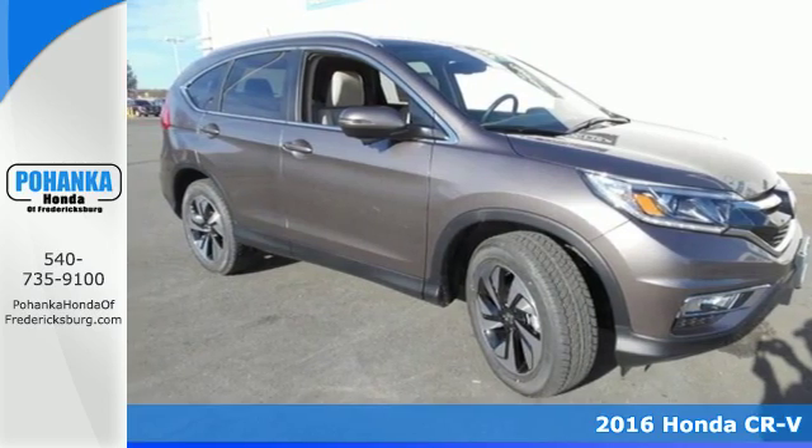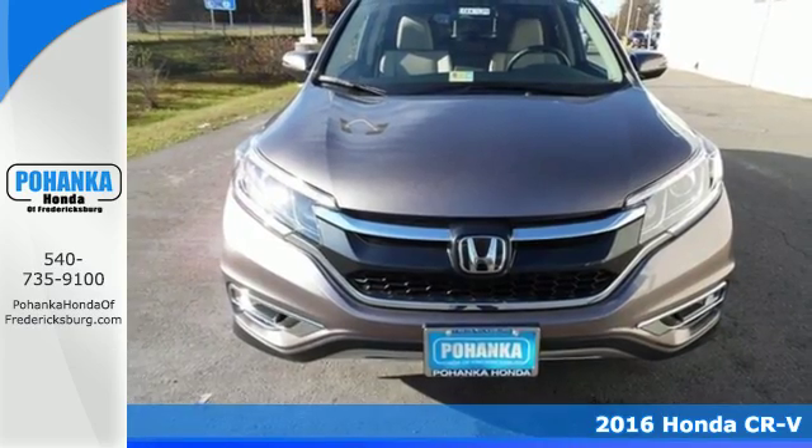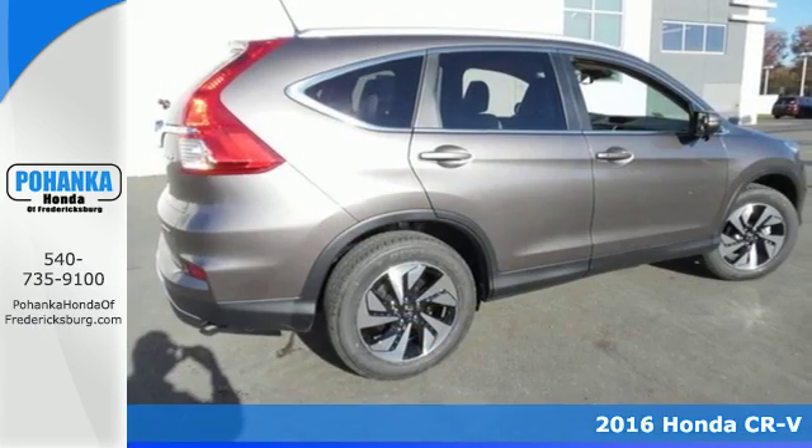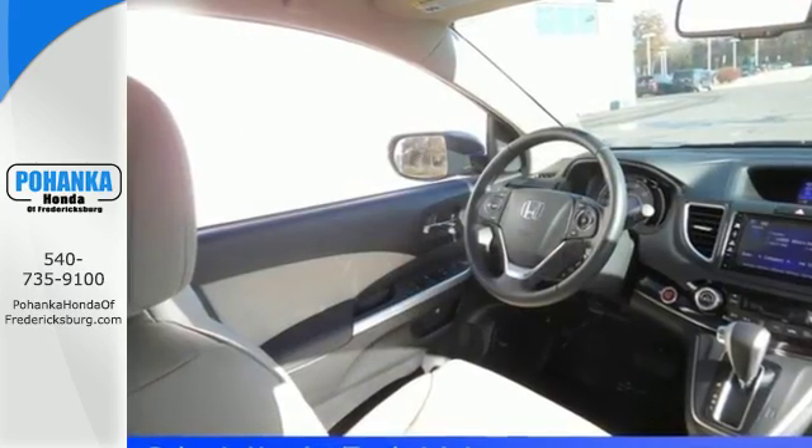Here's a 2016 Honda CR-V. Life looks good from inside this CR-V — the sleek curves and spacious interior give this crossover plenty of style and incredible versatility.